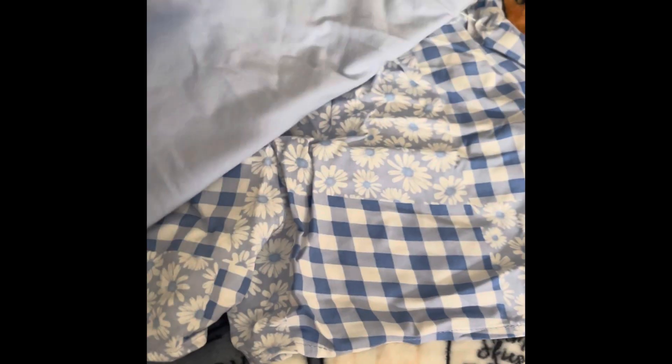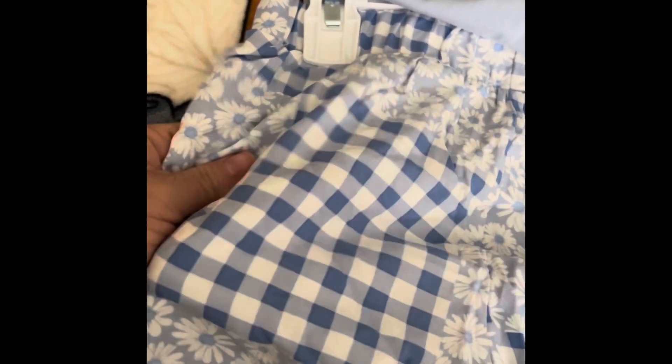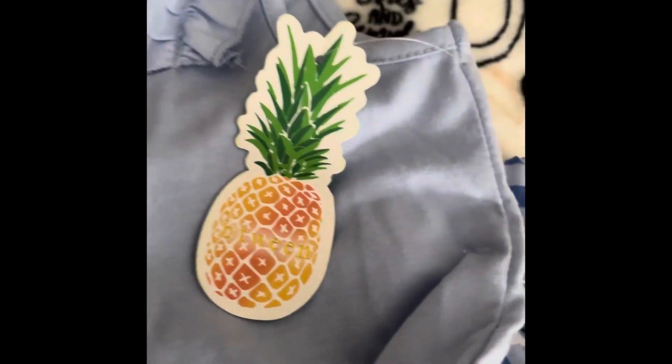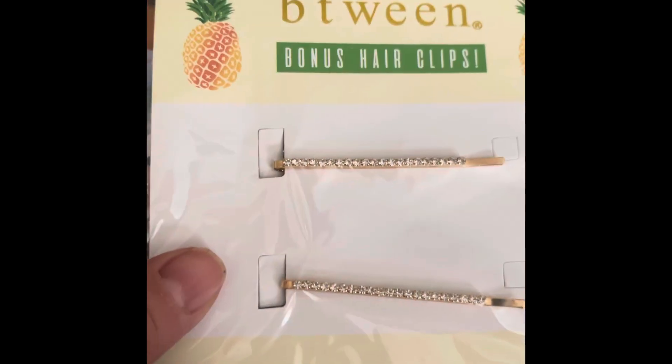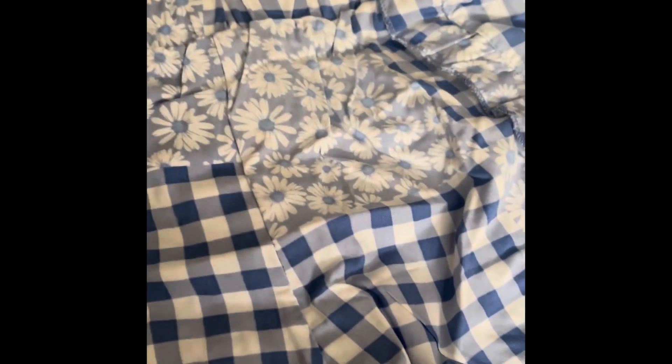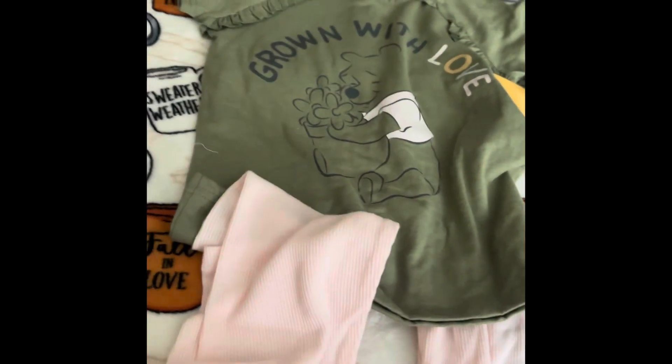Now I know what the extra 99 cents was for — look how pretty those colors are! I then found this two-piece. It's a little big for her now, but I fell in love with the blue color. The top is very long and flared out from the bottom, and the shorts are a silky thin material with a beautiful pattern. This was $9.99, it's the Between brand, and it came with a third piece — hair clips. It has little ruffles on the side.